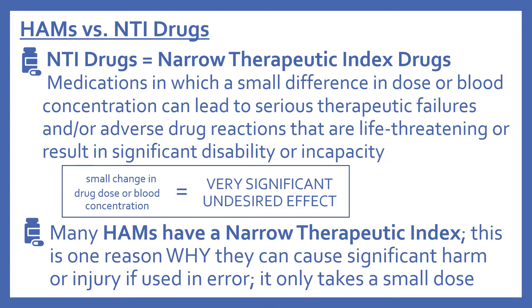Now we'll look at high alert medications versus NTI drugs. NTI stands for narrow therapeutic index drugs. These are medications in which a small difference in dose or blood concentration can lead to serious therapeutic failures and/or adverse drug reactions that are life-threatening or result in significant disability. With an NTI drug, a small change in drug dose or blood concentration leads to a very significant undesired effect.